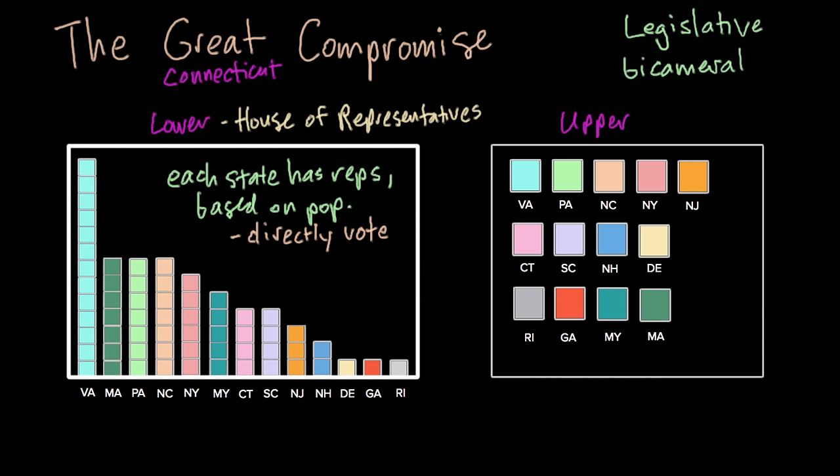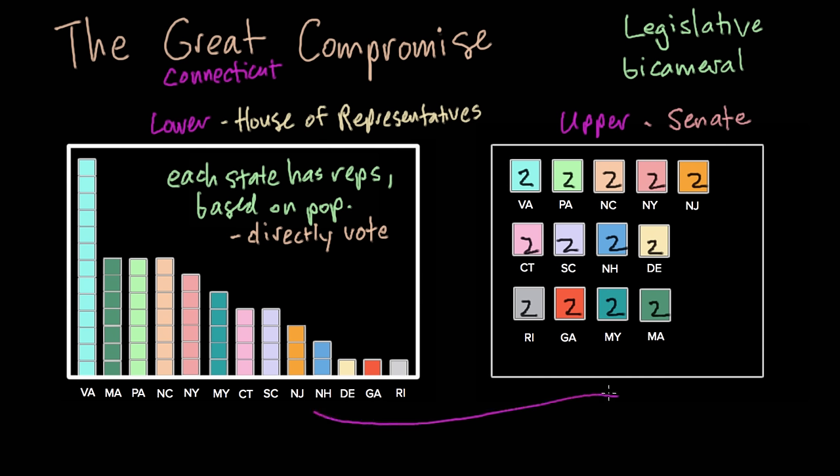Then the upper house would be the Senate. In the Senate, each state would have two senators regardless of their size, so that as legislation moved through Congress — first from the lower house where it would be approved, then sent to the upper house — all states would have an equal voice in whether legislation was passed. In this upper house, senators would not be directly elected, but rather appointed by state legislatures. In fact, senators were appointed into the 20th century.